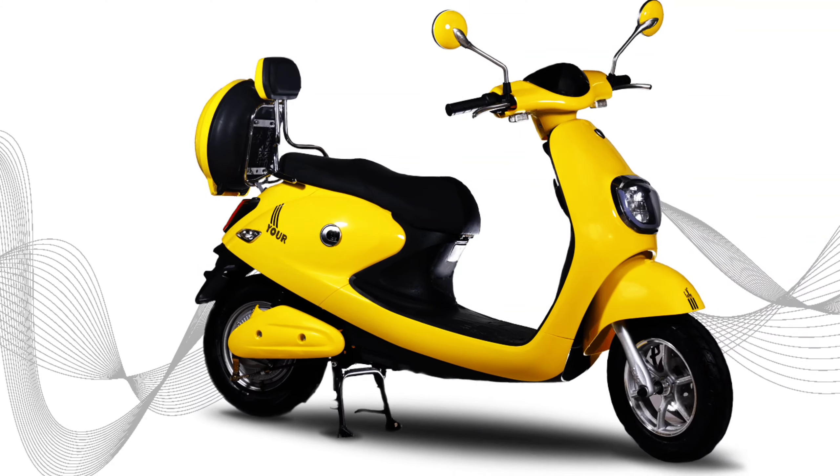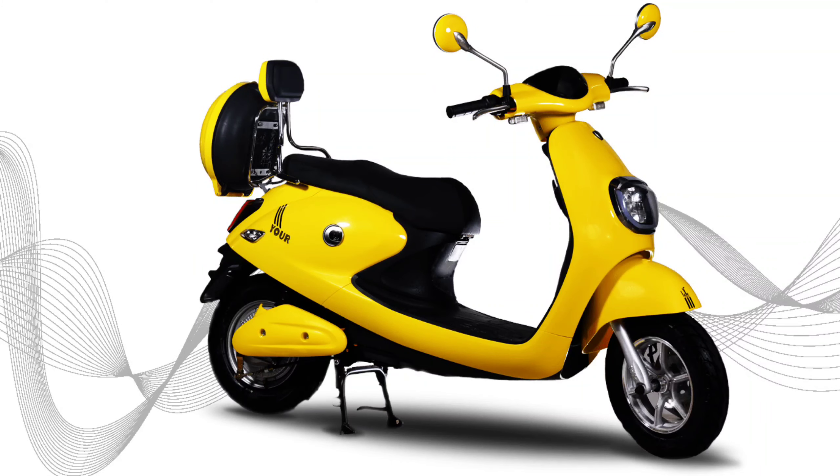Let's talk about Speed and Range. The range of the scooter is 50 to 60 km on a single charge. The top speed is 25 km per hour. For charging, it can be fully charged in 7 to 8 hours.